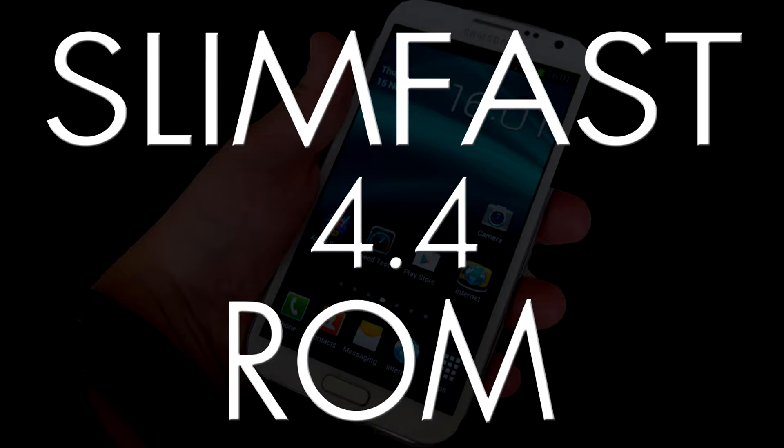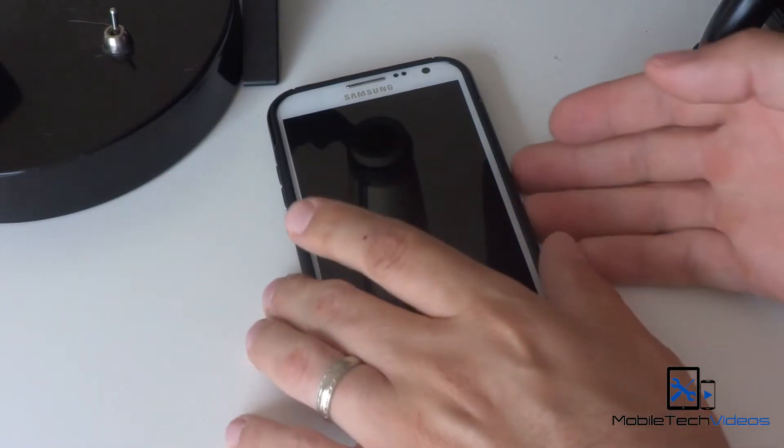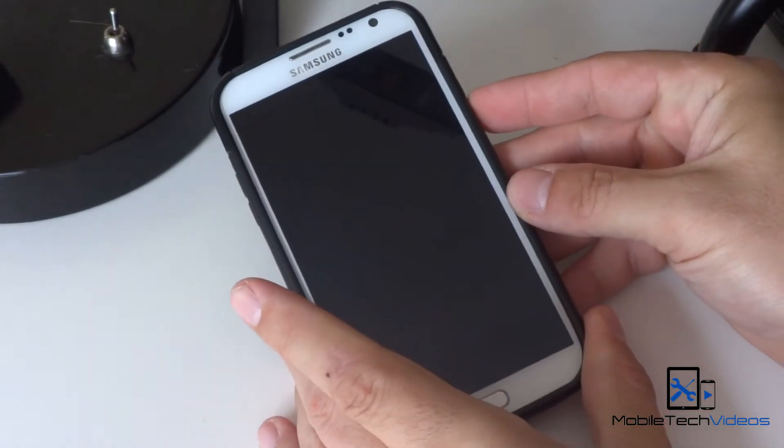This is the SlimFast ROM, version 4.4, and big thanks to the developer Mike Kelso 421 for bringing this to our device. We'll go ahead and fire this up.